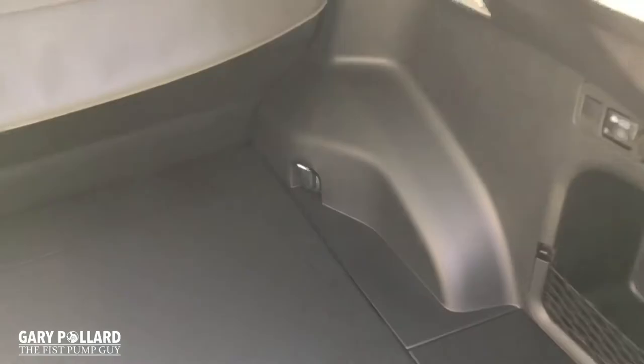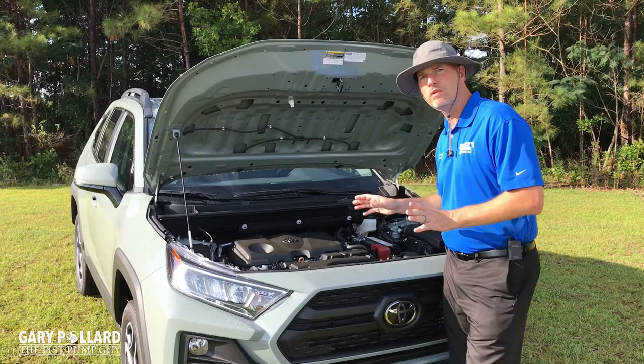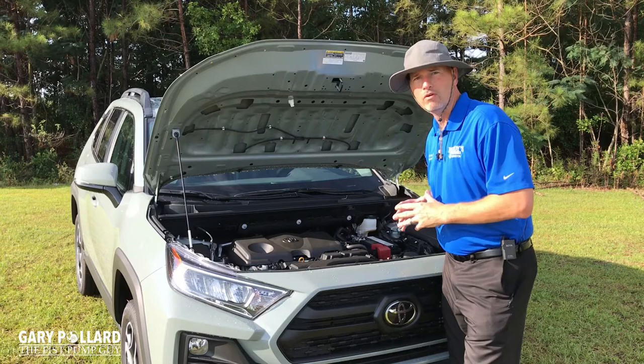Not only does this vehicle look great on the inside and outside, it performs great as well. It has a 2.5 four-cylinder engine paired with an eight-speed direct shift transmission, pushing out about 203 horsepower and still giving you 33 miles per gallon on the highway. This is an all-wheel drive system with torque vectoring, giving you a lot of off-road capability, and it also has multi-terrain select when you do go off-road. It also has the most towing in the RAV4 lineup at 3,500 pounds.